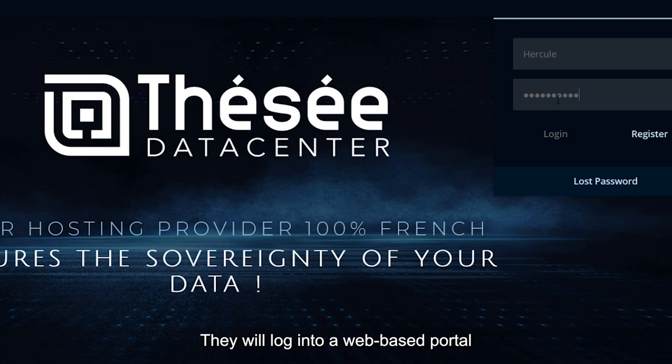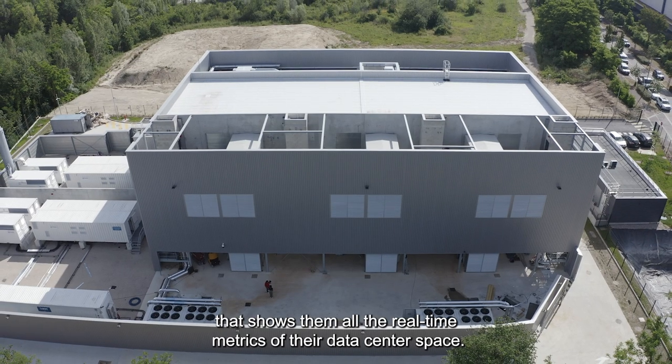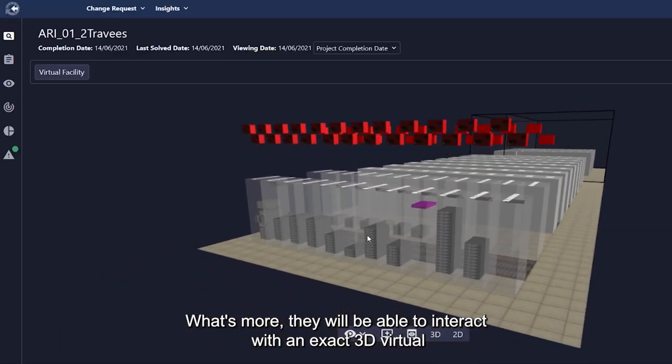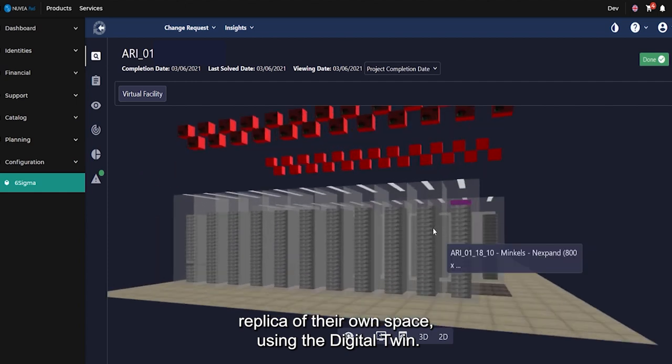Customers will log into a web-based portal that shows them all the real-time metrics of their data center space. They will also be able to interact with an exact 3D virtual replica of their own space using the Digital Twin.